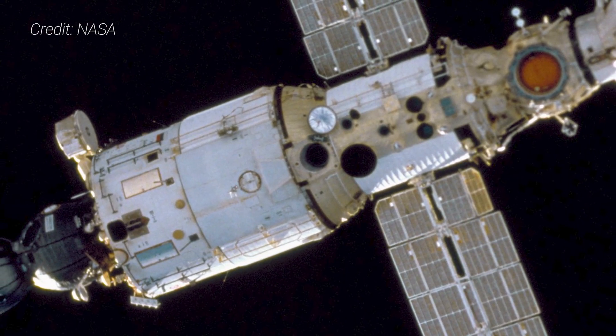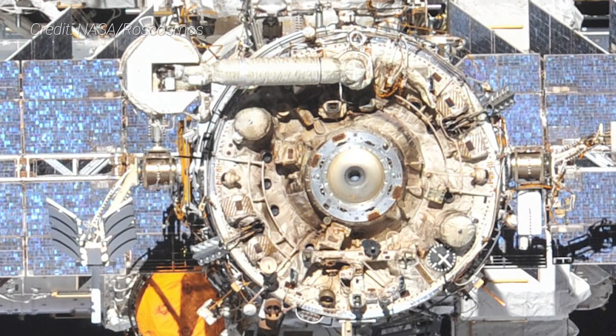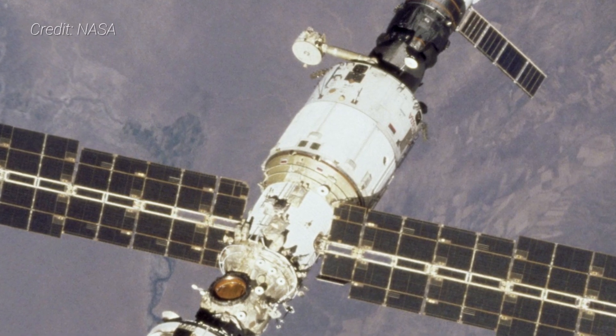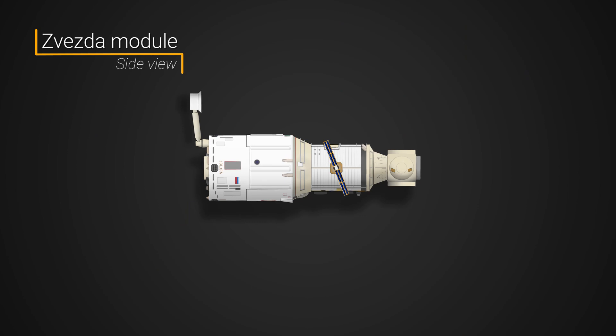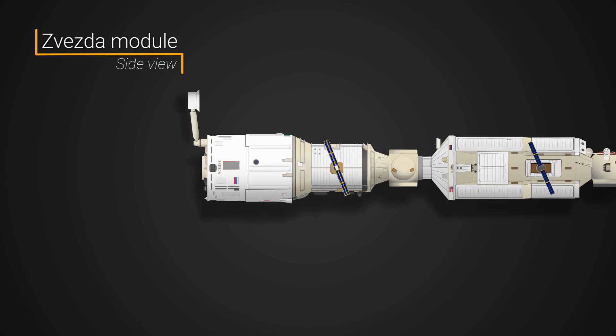Overall, the module has 16 thrusters for attitude control and two large thrusters at its rear for propulsion and orbit-raising maneuvers. After achieving orbit and the module's antennas and solar panels extended, Zvezda made its way to the two-module ISS. It docked with the aft end of the Zarya module on July 26, 2000, where it remains to this day.